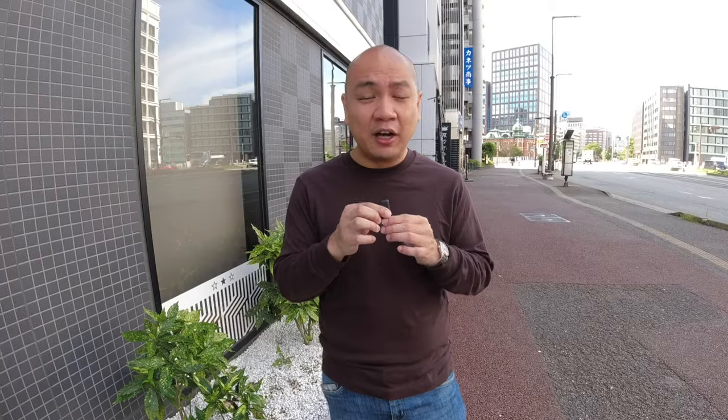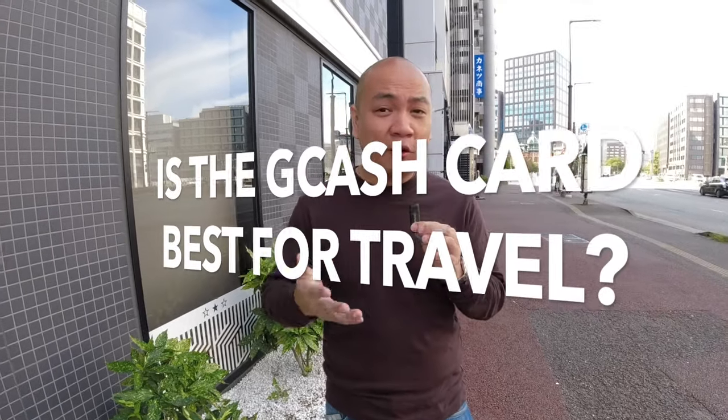Does the GCash card really give you better bang for buck with a better foreign exchange? I'm going to be using my BPI and BDO credit cards and comparing the exchange rate. And just as a bonus, I'm also going to be comparing this to the foreign exchange money changer. Yesterday, I got my money exchanged at the airport at the rate of 1 peso to 2.21 yen.